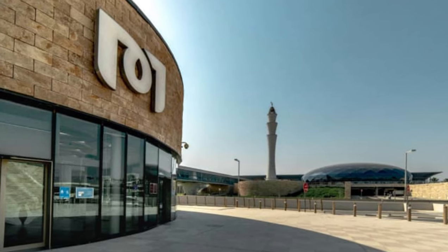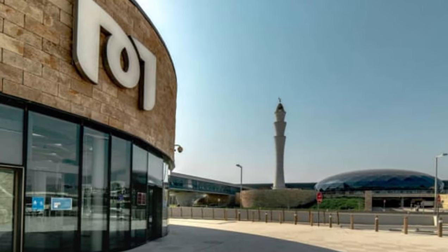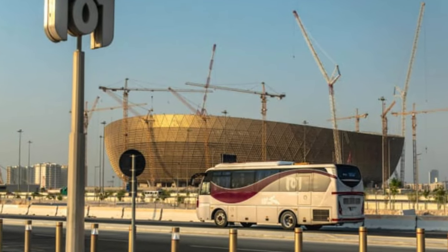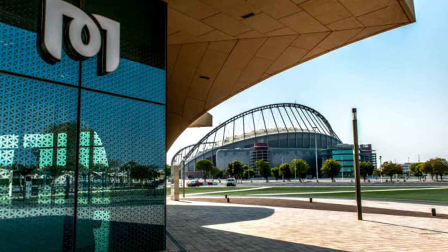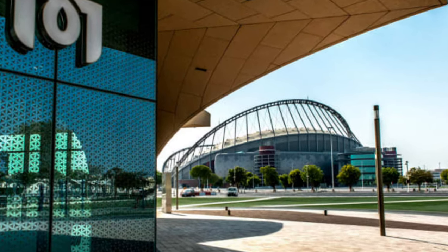Airport stop: the terminal station at Doha's Hamad International Airport T1, red line. Soccer stop: Lusail Stadium on the gold line. Stadium Vista: the view of Khalifa International Stadium outside of the Sports City metro station on the gold line.